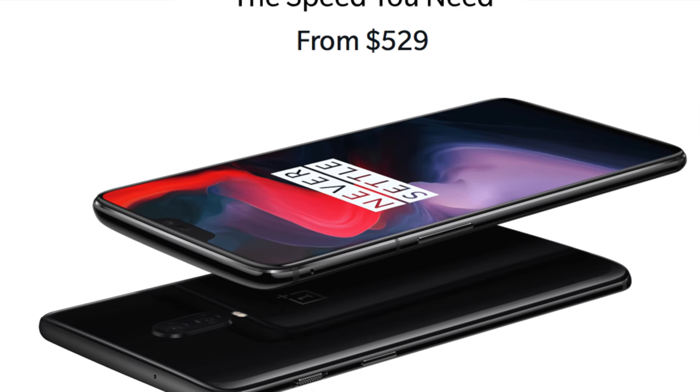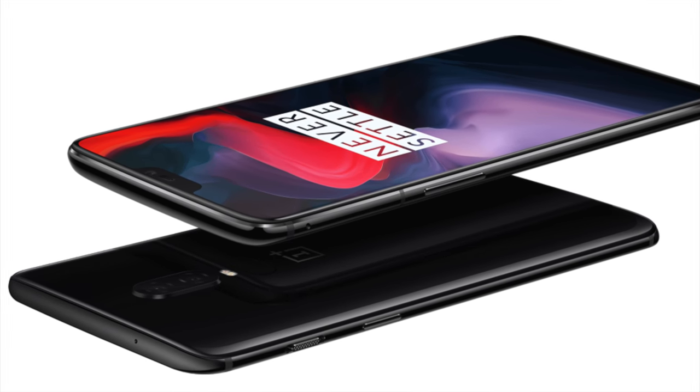I also find it funny how so many creators complained about the notch and the glass back on the iPhone — saying it's so slippery, very easy to drop. But then OnePlus makes a glass back phone with a notch, and everyone's like, oh, interesting, I'm fascinated by this design choice. Suddenly it's not a bad thing — it's a modernized 2018 look that everyone critiqued not long ago.